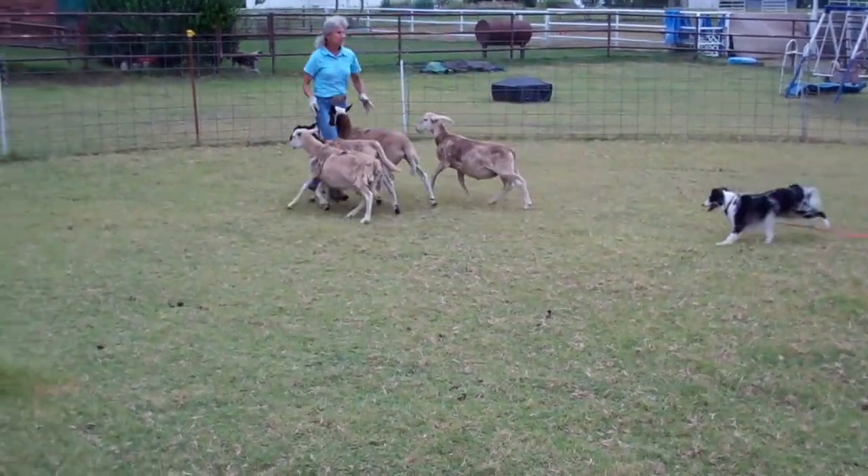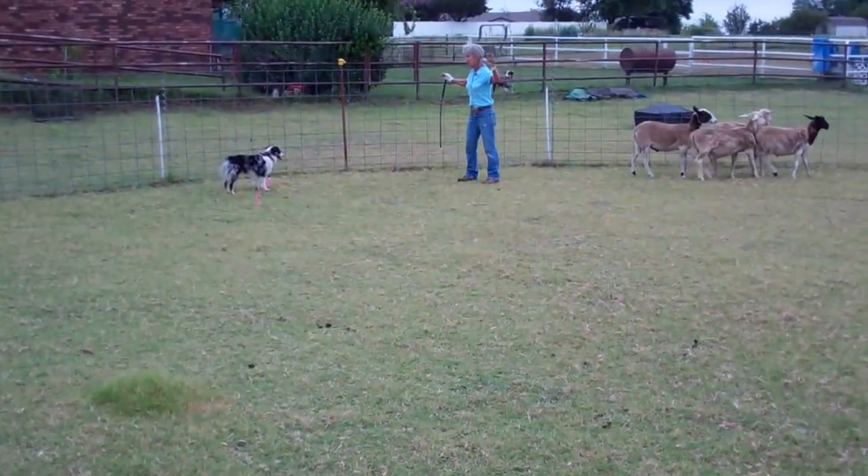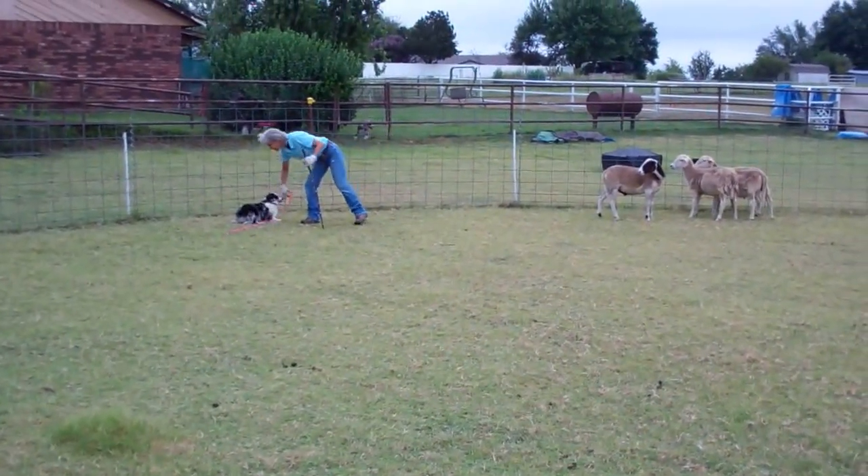If she starts to come in, she's going to flick the stick at her shoulder, then ask her to stand. She's in between her and the stock. That was actually very, very nice.